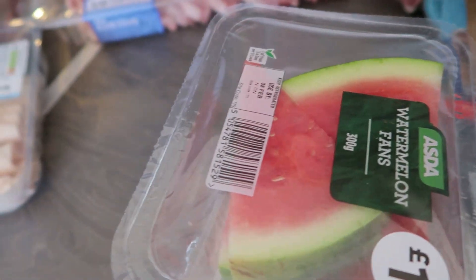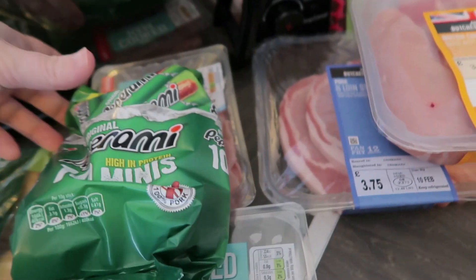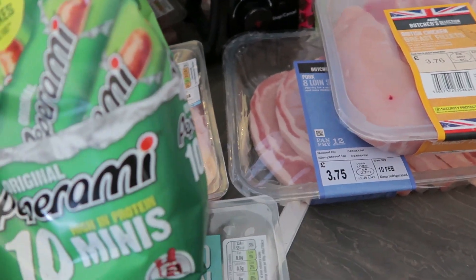On to fruit — I've got a punnet of raspberries, strawberries, blueberries, and watermelon. We've still got a few bits of fruit in the fridge as well.